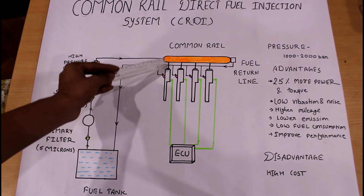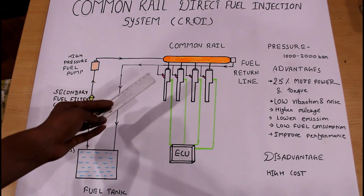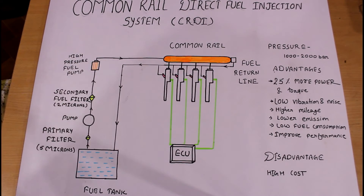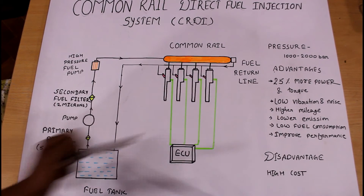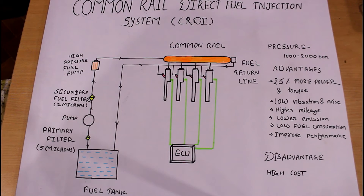For combustion, fuel is injected through the pipelines to the injectors and directly injected into the cylinder, where combustion takes place. After injection, any unwanted fuel remaining in the injector exits through a return line — there is a separate fuel return line for each injector. The amount of fuel injected into the cylinder is decided by the ECU, or Engine Control Unit, which controls the amount of fuel injected inside the engine cylinder.